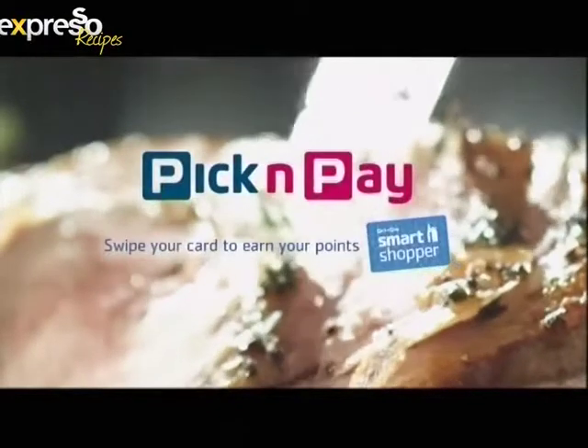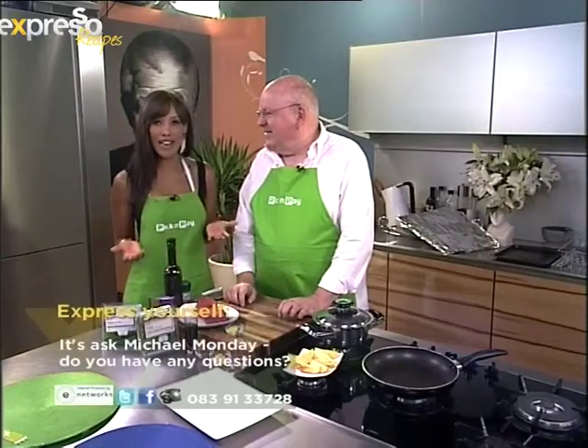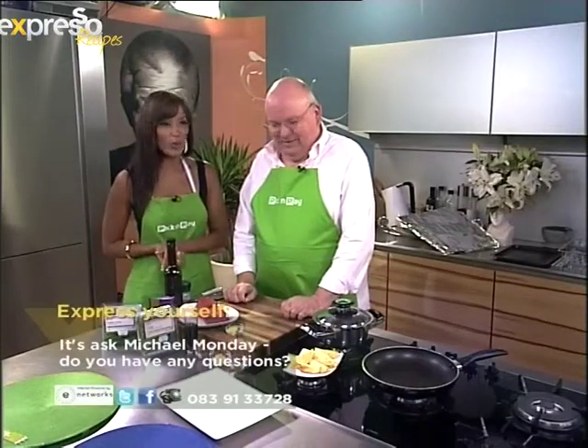It's more than a roast — it's everything and everyone you need all at one table. Thank you so much Kia. Yes, we are in the kitchen with Chef Michael and he's going to be taking us through an awesome recipe today. Just to reiterate, it is Ask Michael Monday, so if you want to ask him any questions you can post those to our Facebook page or call us on 0839133728. Good morning Michael, how are you? Great — first time cooking together, so exciting!